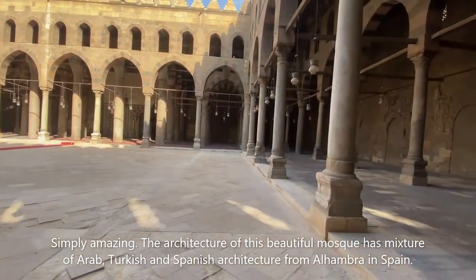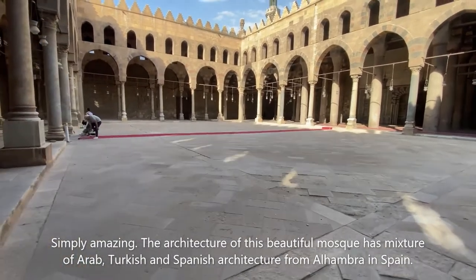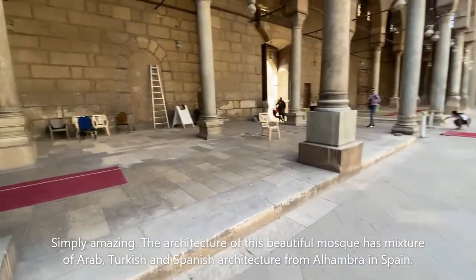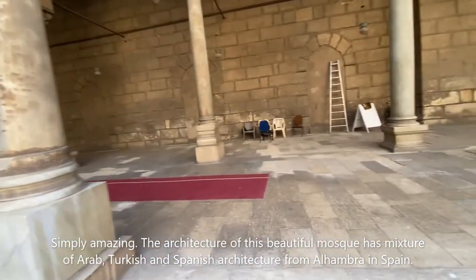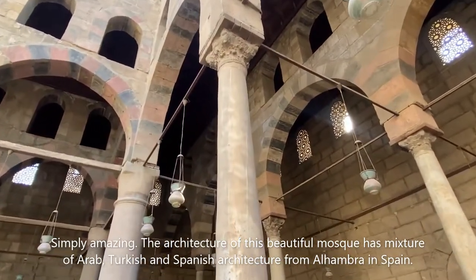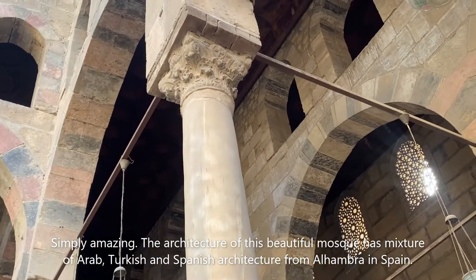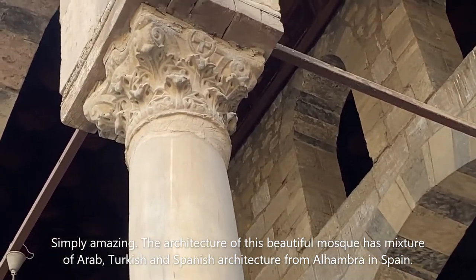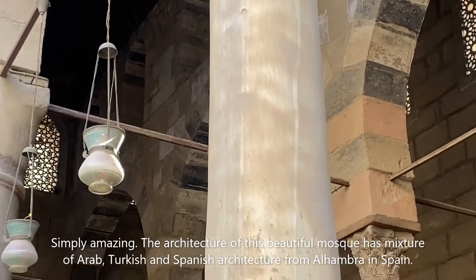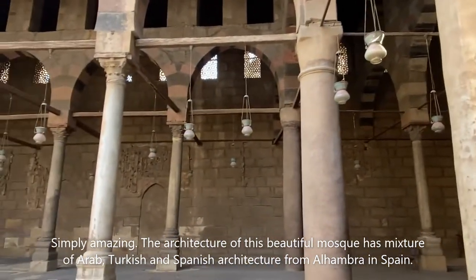It's amazingly beautiful, guys. According to the person here, this column was built by the Coptic Christians, and you can see the sign of a cross right there. 700-year-old mosque.